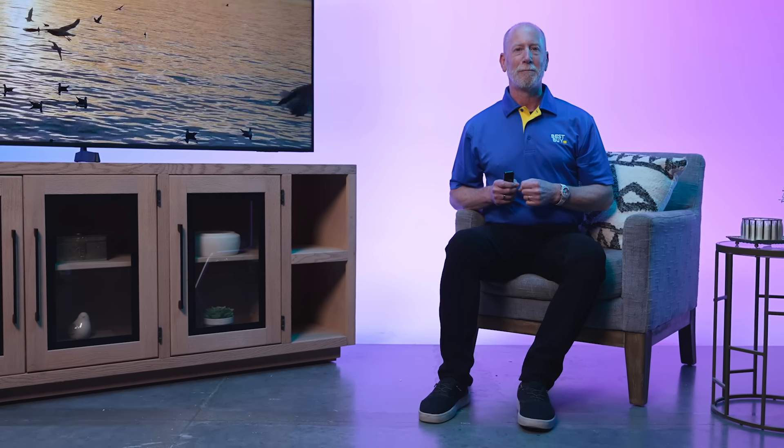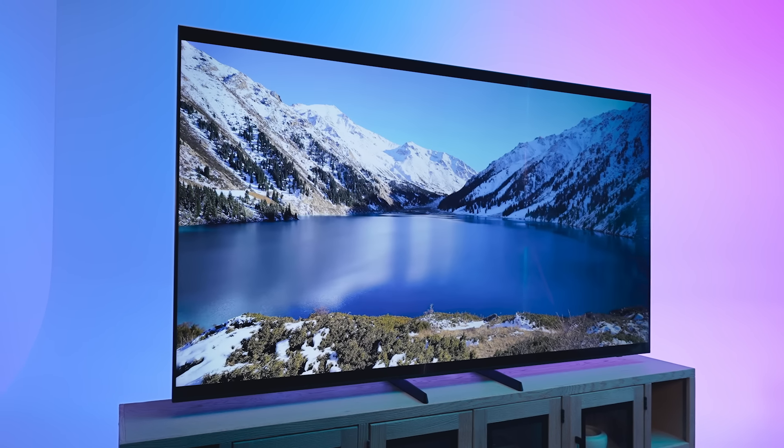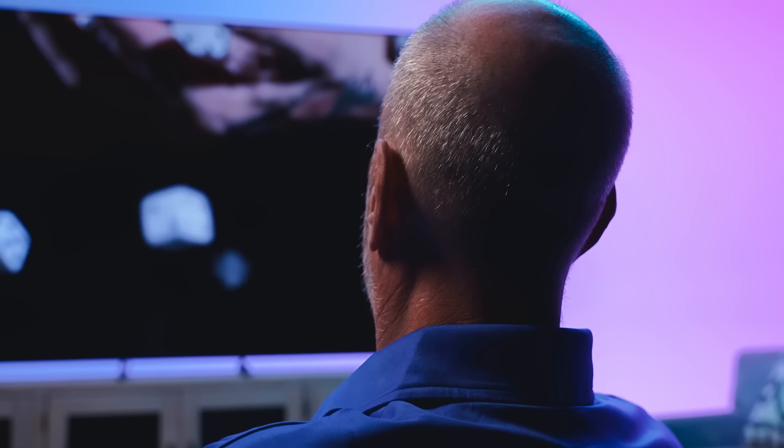Let's talk about upgrading your home entertainment with a 98-inch Samsung TV. This is the ultimate choice for those who want a true in-home theater experience, whether you're into live sports, immersive gaming, or movie nights that feel like you're at the cinema.